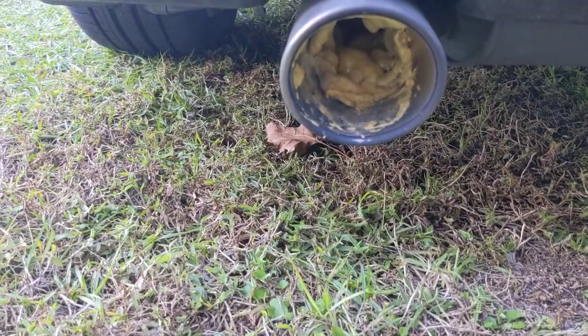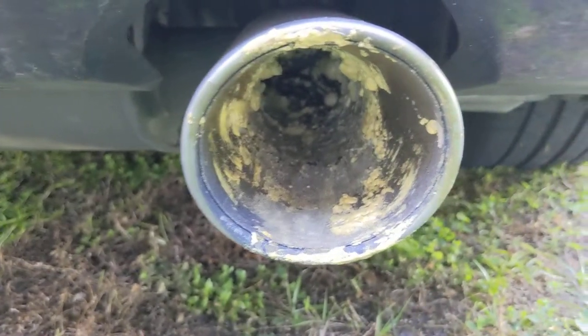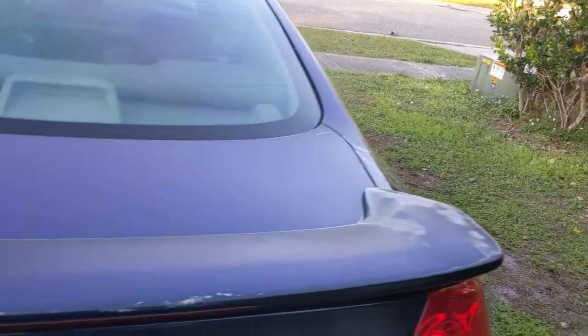Some guy put foam inside of my exhaust — I'm really upset. But luckily I bought a new exhaust anyway, so thank goodness he didn't do it to my new exhaust, otherwise I'd have been really pissed.